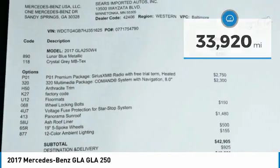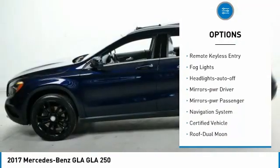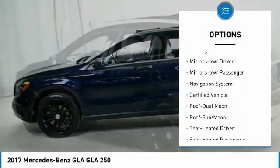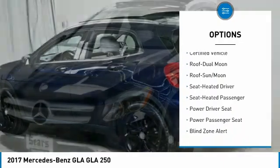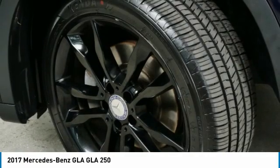Here are some of this vehicle's great options: all-wheel drive, aluminum wheels, traction control, daytime running lights, remote keyless entry, fog lights, headlights auto off, mirror memory, mirrors power, passenger, navigation system.